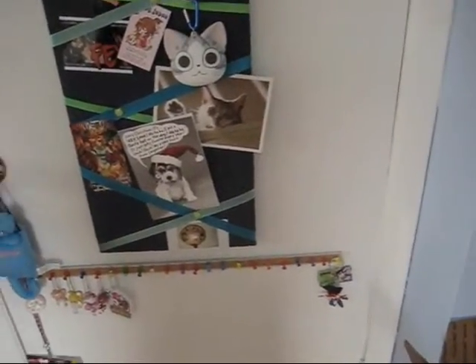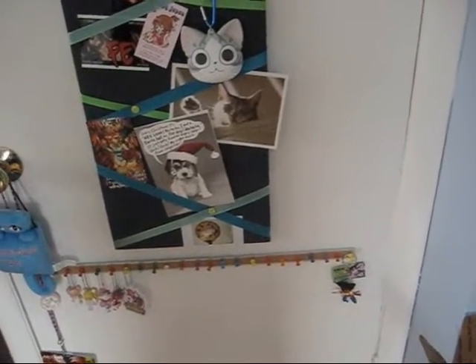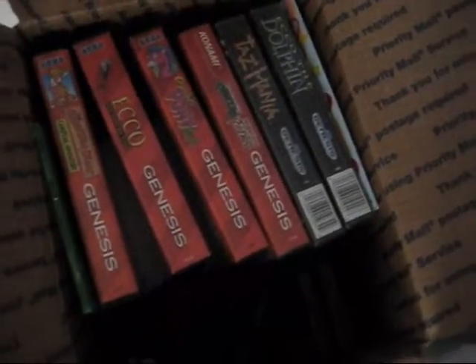As mentioned in the previous video, I'm going to do a room tour video since I have not done one for a while. I'm going to start with the back of my door here — just a wall of stuff. And then next to it I have some of my old school video games.